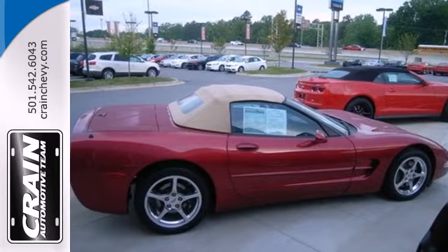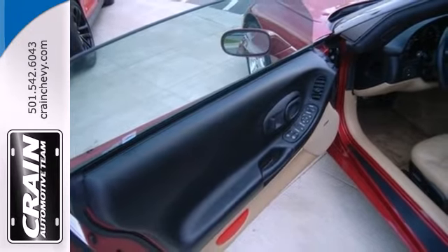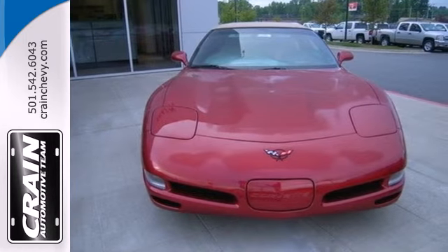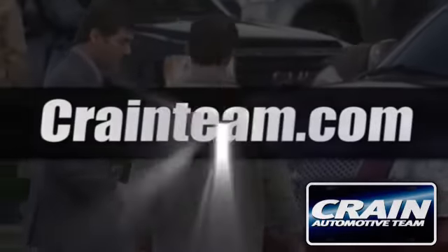Combining precise handling with plenty of power and numerous luxury features, this classic sports car is a great buy. Come on in today and take it for a test drive. Visit us anytime at craneteam.com.